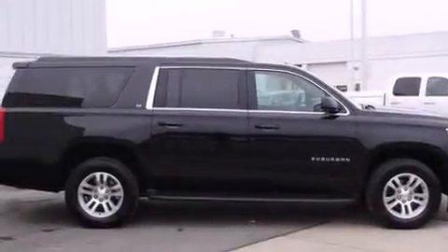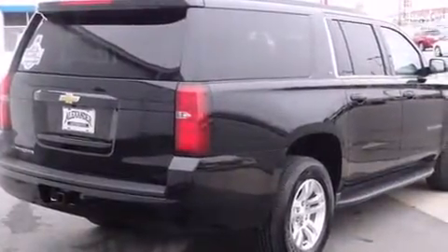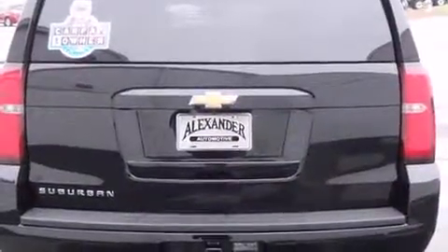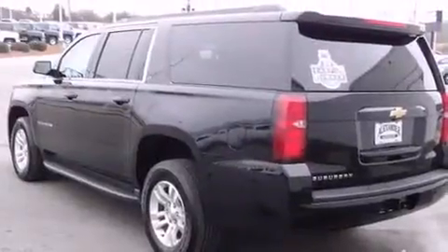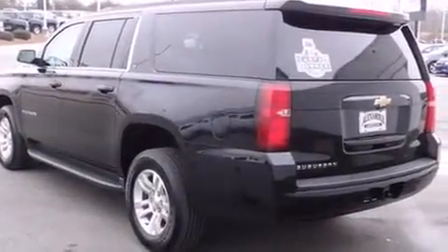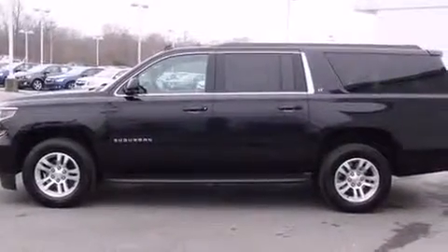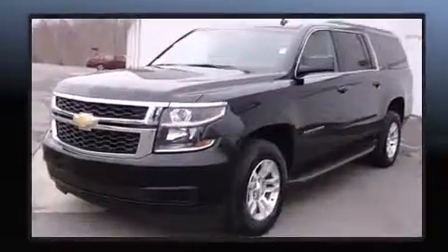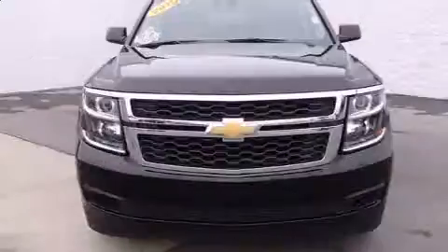The 2015 Chevrolet Suburban 1500 with just over 30,000 miles on the odometer. This four-door sport utility vehicle prioritizes comfort, safety, and convenience. It features an automatic transmission, rear-wheel drive, and a powerful eight-cylinder engine. Top features include rain-sensing wipers, power front seats, heated seats, front and rear air conditioning, a power lift gate, adjustable pedals, and seat memory.